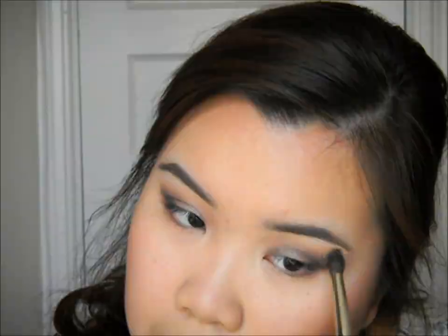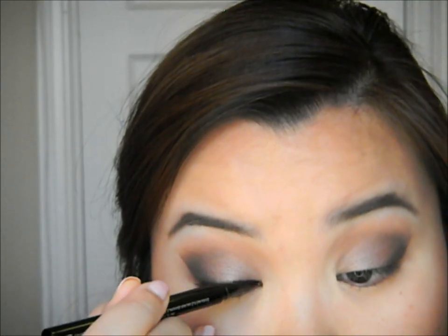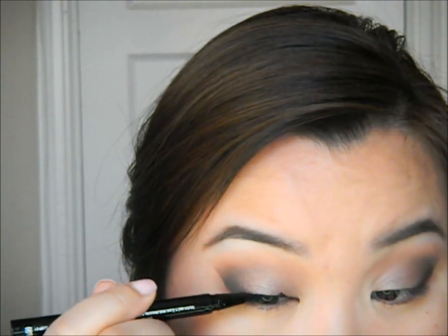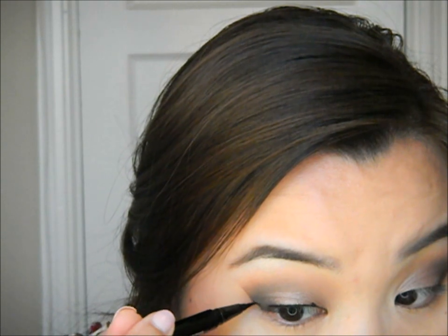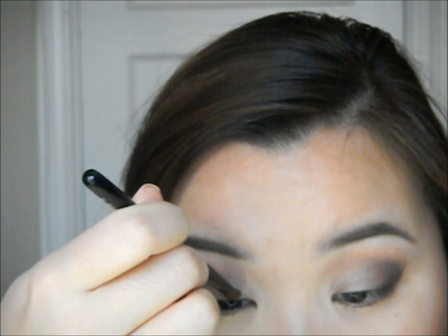Remove that tape and voilà! Now I'm going in with Champagne Truffle to highlight underneath the brow bone — it's a shimmery, pearly color. Next is eyeliner: I'm using Stila's Stay All Day Eyeliner in black to create a cat eye. Take your time with this — I messed up but we can fix that with a little shadow. I drew my wing where the tape line was, connected it, and filled in the missing areas. Then I went in with Satin Taupe to cover up the mistake, and now it looks like it was never even there.